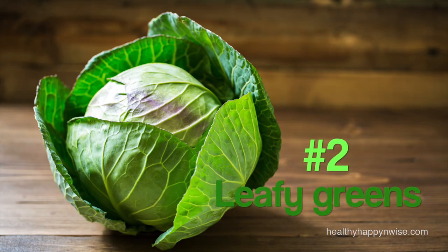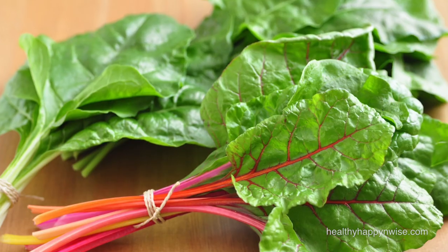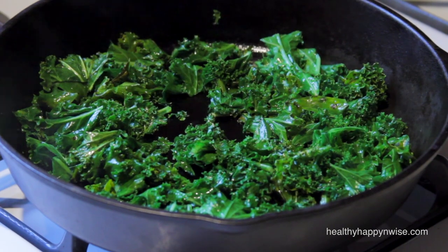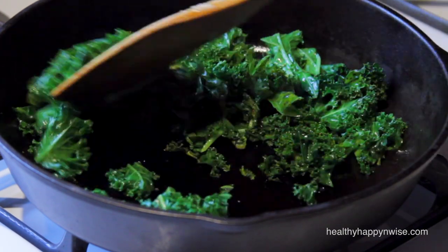At number 2, I have leafy green vegetables. Leafy green vegetables are most often astringent, bitter, light and dry, making them an ideal food for Kapha. Spinach and chard and other colored greens are all great. Mustard greens add the flavor of pungency, which is also beneficial for Kapha. However, raw greens and vegetables are not good for Kapha — it's best to sauté or steam them and eat them warm to support digestion. Leafy greens are also excellent detoxifying foods, which benefits Kapha because they tend to accumulate toxins due to their slow digestion. Leafy greens also support the liver and the production of bile, which helps break down fats.